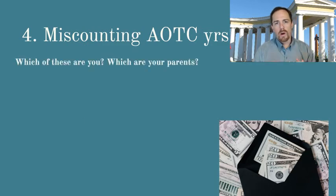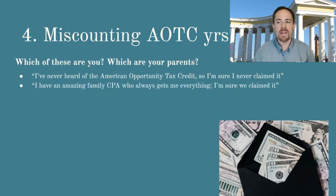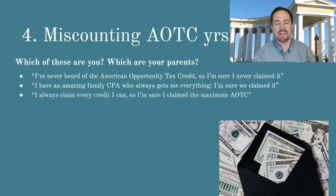So what kind of a taxpayer are you or your parents? Do you say, when you hear about the American Opportunity Tax Credit, 'I've never heard of the American Opportunity Tax Credit, so I'm sure I've never claimed it'? Or do you say, 'I have an amazing family CPA who always gets me everything that I could possibly qualify for, so I'm sure that we claimed it'? Or even that I use TurboTax and TurboTax gets me everything — I totally count on them, they guarantee to get me everything. Or 'I've always claimed every credit I can, so I am sure I've claimed the maximum American Opportunity Tax Credit.' And if you are any one of those people, the chances are you're probably actually wrong, which is unfortunate.